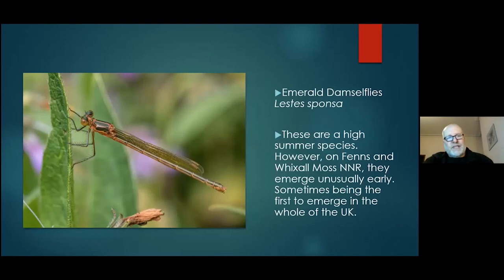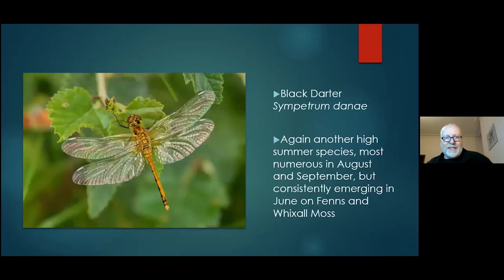In June we get very early emergences of emerald damselflies. You can see this teneral one here — they have this particular green look when they first come out. I find this species changes colour more than any other, which catches a lot of people out. We get them emerging about mid-June, which is unusually early — they had the earliest ever record for the UK last year, recorded by one of the NNR volunteers doing butterfly and dragonfly transects. Black darters are another high-summer species that tend to come out early on the moss in June, and these persist through till October, with maximum numbers probably in August and September.